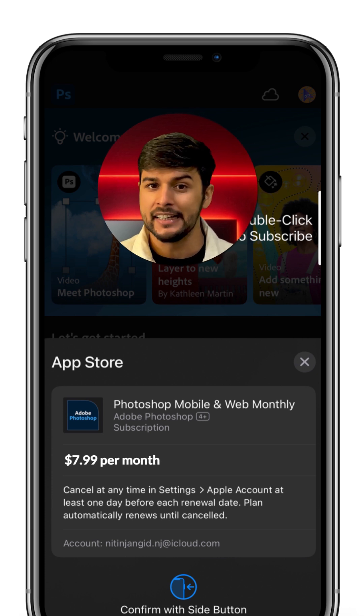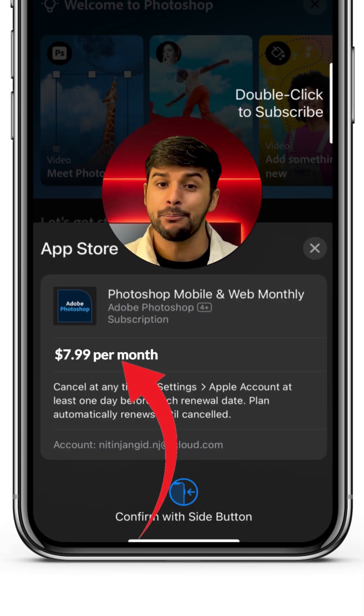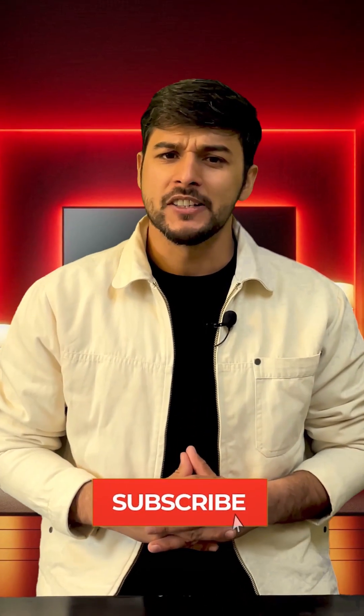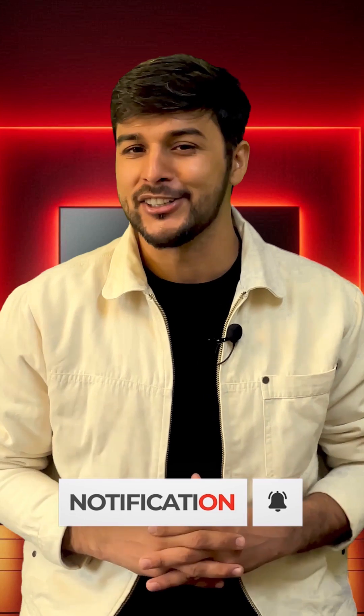If you want extra tools like Object Select, Magic Band, and more, Adobe has a premium plan for $9.00 per month. But even the free version has plenty of features to make your edits look professional.